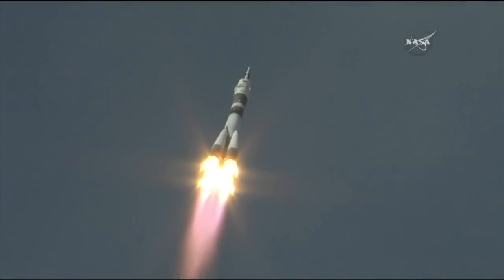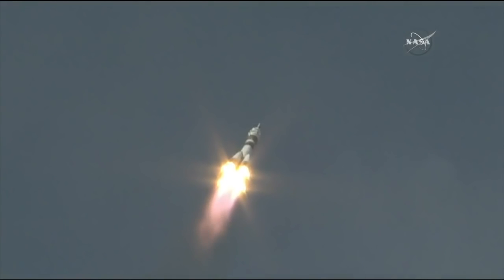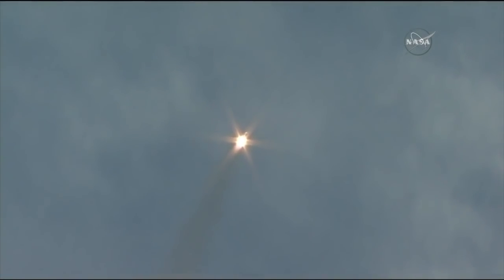Thirty seconds. Everything is stable. The launch took place at 6:12 a.m. central time, right on schedule. Everything going according to plan so far as the Soyuz delivers 930,000 pounds of thrust from its four boosters and single engine.